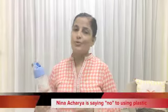Friends, I'm Nina from Jiko Industrial Packing, and today I'm going to share a few of my adaptations to say no to plastic.